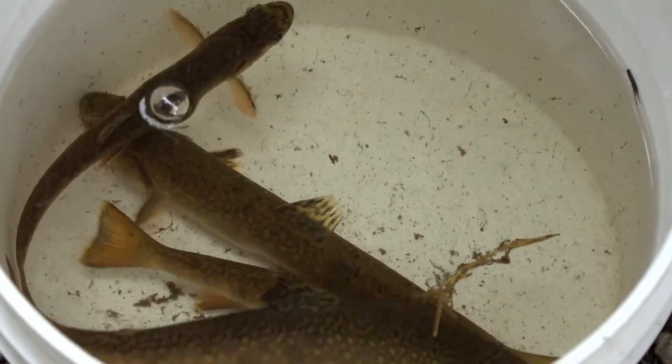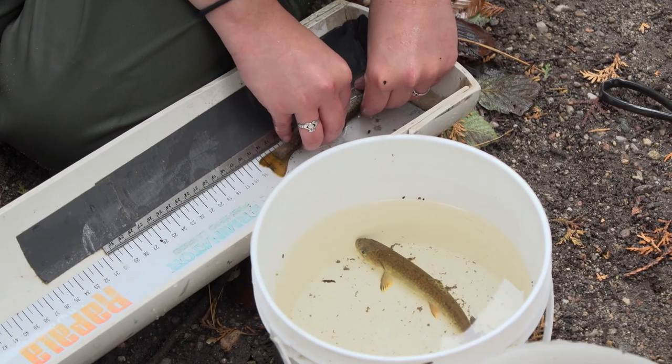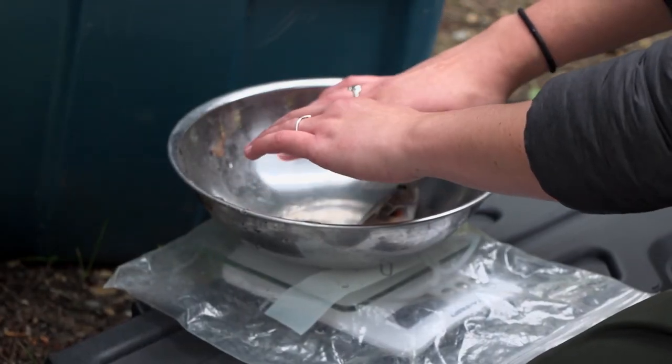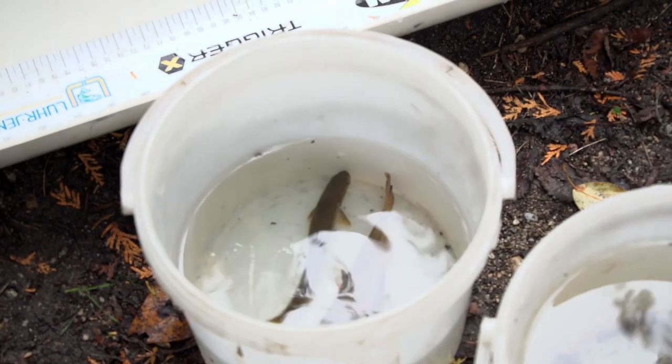Once the work is completed, it makes sense to set up a multi-year monitoring plan to assess the effectiveness of your stream improvements. Do this over several years to give time for the trees to grow and the trout population time to respond.